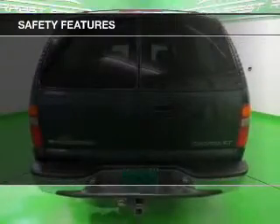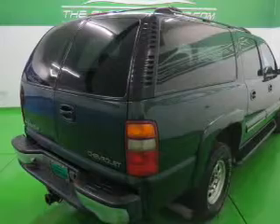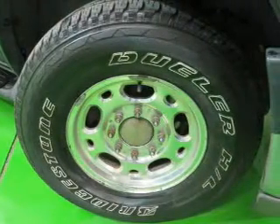Safety was made a priority with these features: side airbags, a passenger airbag, front ventilated disc brakes, daytime running lights, and anti-lock brakes.